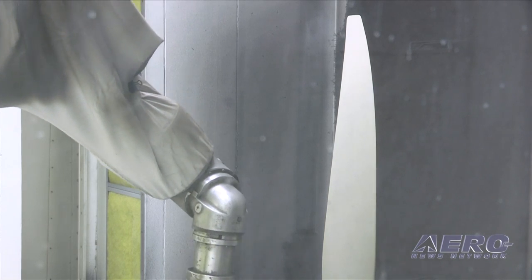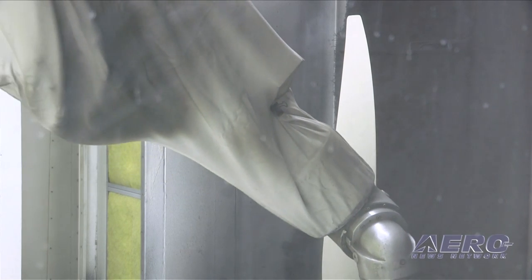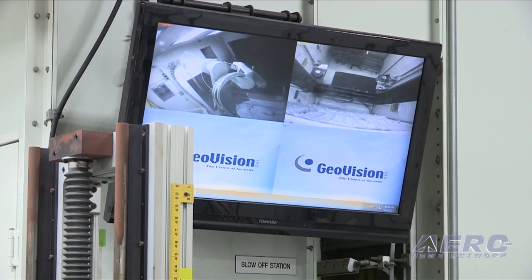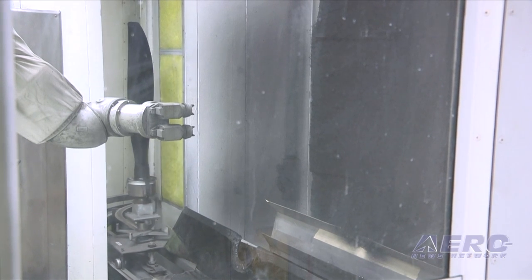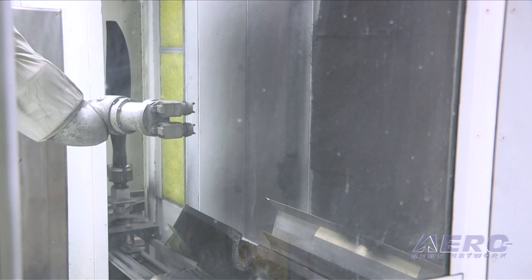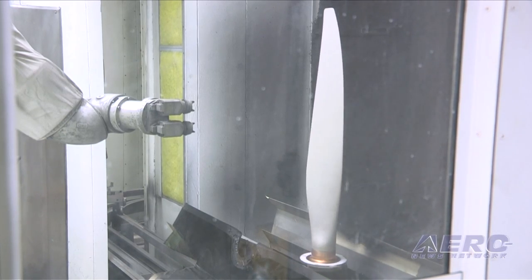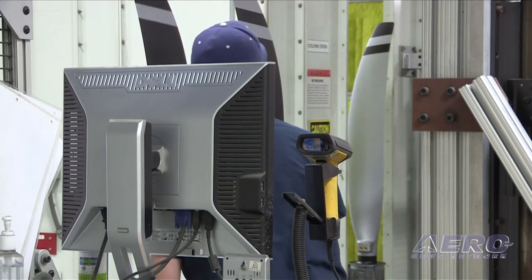The last step in our blade manufacturing process before final inspection is to send the blades through our paint process. They're loaded onto the conveyor behind me, and then they're masked, and they go through our painting robot, and then through a drying system, and then back for a second coat, and then they're demasked and ready to go to stock and final inspection.